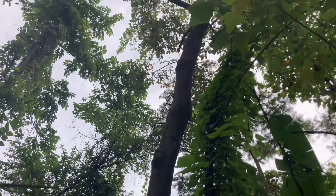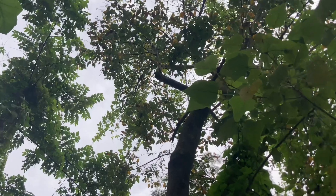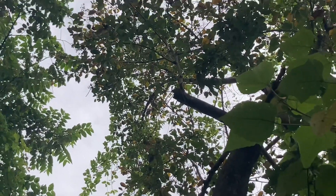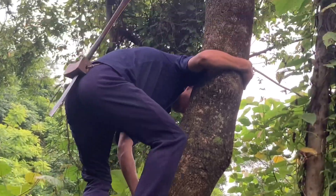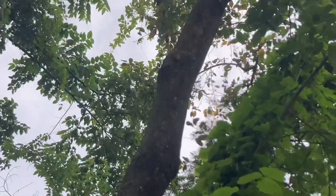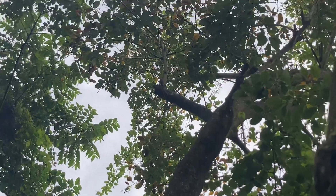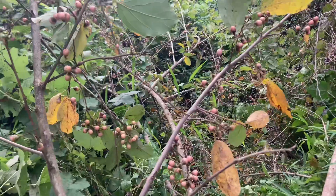We have reached the place. This is a commercial tree — it is very tall so we can see the fruits. My brother is climbing these tall trees to cut the branches and collect the fruits. This one is already cut down.